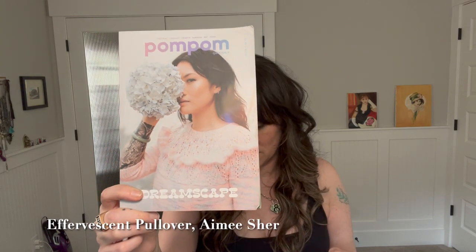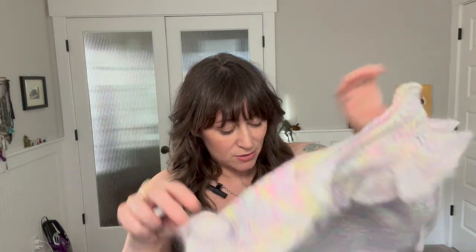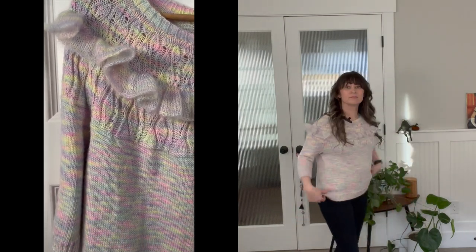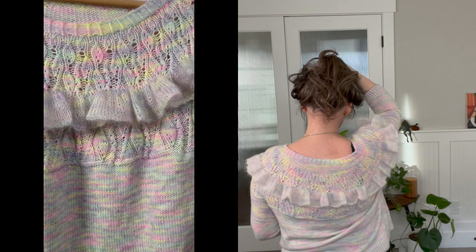For the very next sweater, I was so excited to knit this — the second I saw the teasing pictures from Pom Pom. It is the Effervescent Pullover by Amy Schur. She knit hers in Wandering Flock, and I knit mine in Wandering Flock too — I used their Cosmic Tie-Dye colorway in both the Sock Fingering Green and Mohair in the same color. I love how it turned out. The little ruffle and the lace is just so cute.